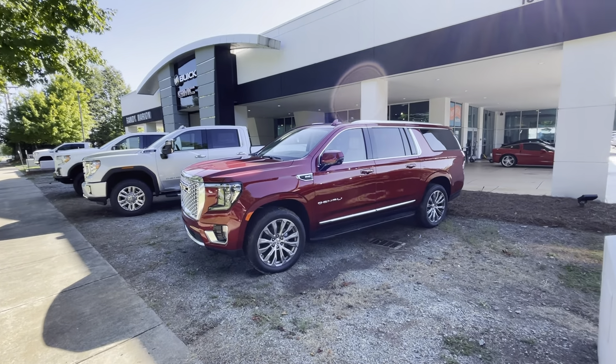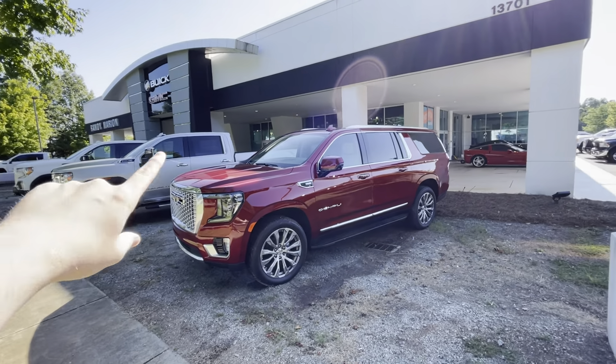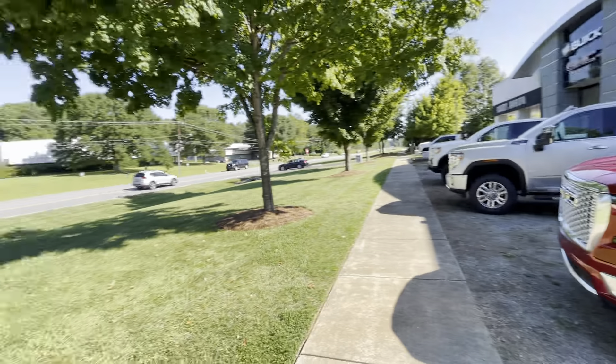Mark, what's going on buddy? It's Harry Sparks at Rainy Marion. I'm here at our Buick GMC location in Huntersville. It's a nice day outside.